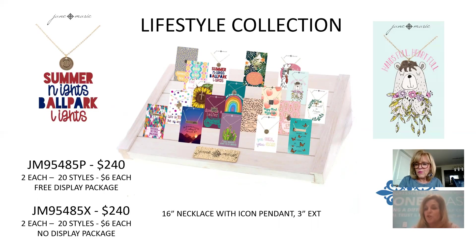The Lifestyle Collection responds to several requests we had over the past year — bringing back inspirational carding. Small icons on a delicate 16-inch chain with an inspirational message on the card. The message really helps sell it as a great gift and impulse buy at the cash register. $6 each, $240 for the collection.